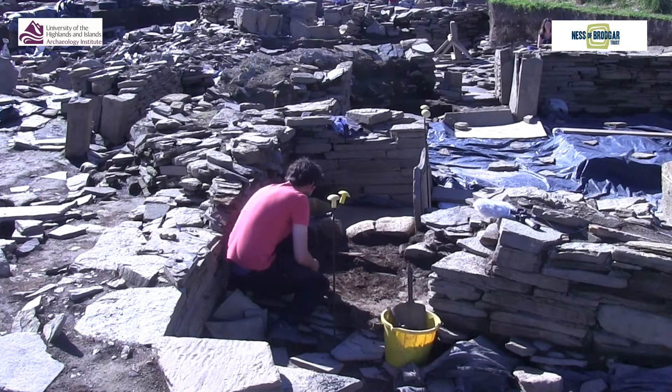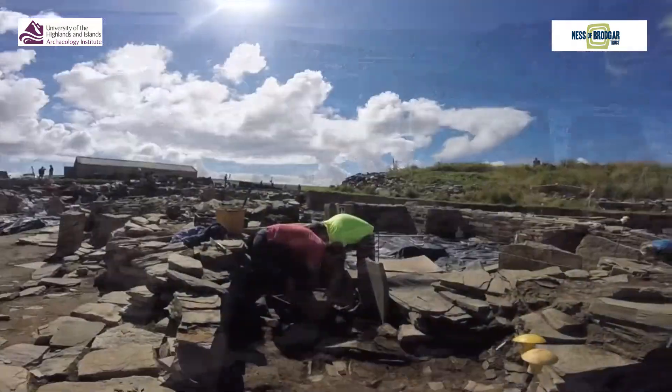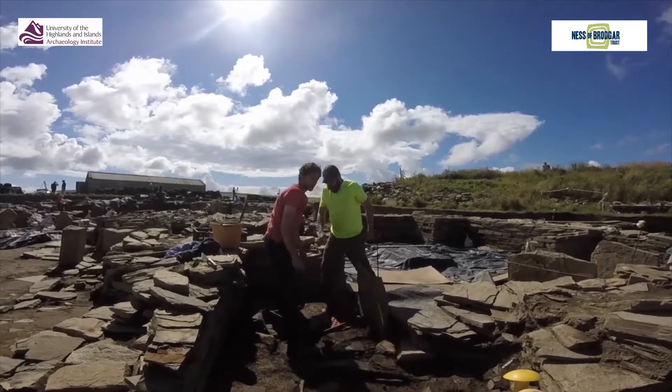I'm just going to clean this area up now and see if we can access them a little bit later on. By removing this wall we're going to be able to access the floor deposits which are underneath, and also see structure one in its original first phase. This wall was an intersecting addition which reduced the internal space from a double cruciform to a single cruciform interior shape.